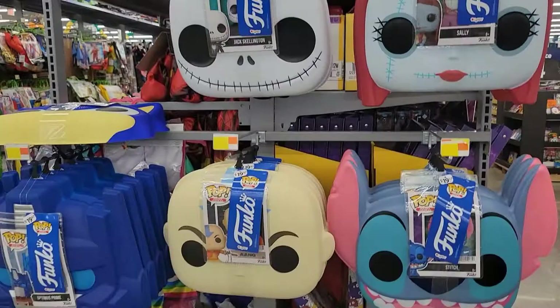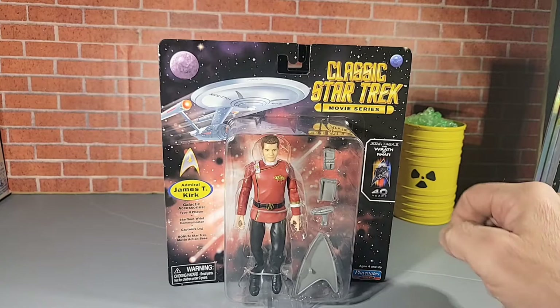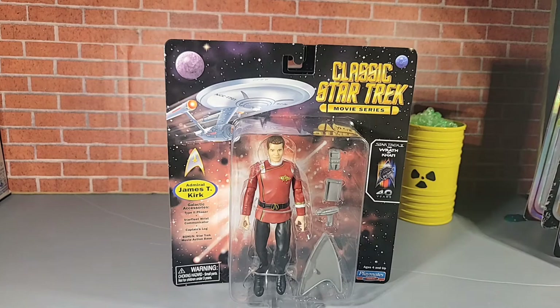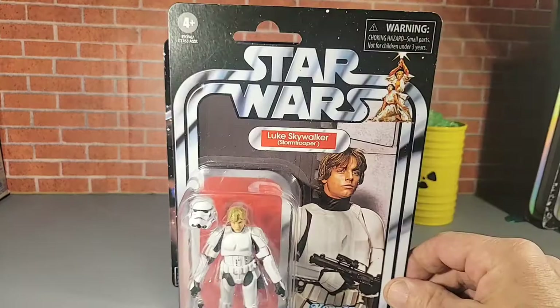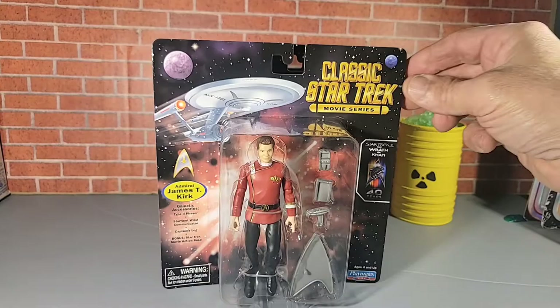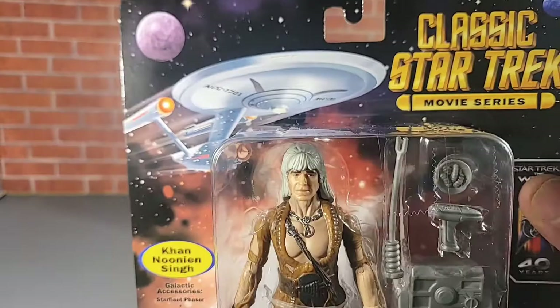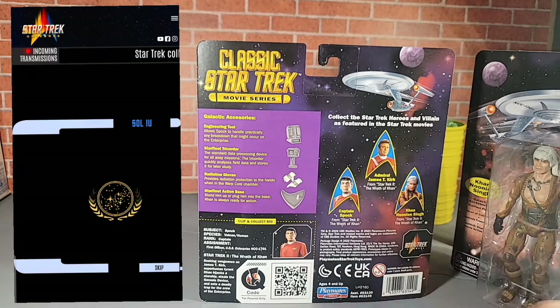So we're back in the car on the way home. Let me show you what I picked up. So I did pick up the classic Star Trek movie series Playmates — 40 years of Star Trek II: The Wrath of Khan. These figures are pretty cool. They come with a bunch of accessories. The figures themselves are about five inches tall, which is pretty cool. The package is a little bit smaller than the vintage collection in height, but width they're a little bit wider. Really cool. So I got Kirk, Khan — that one's really cool — and Captain Spock. Very cool figures.